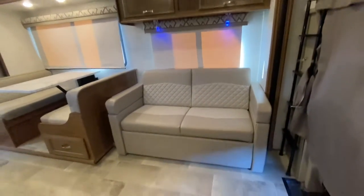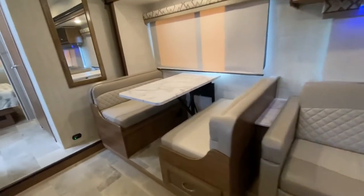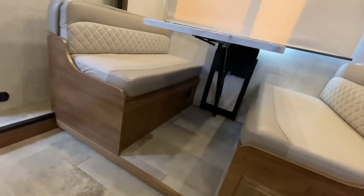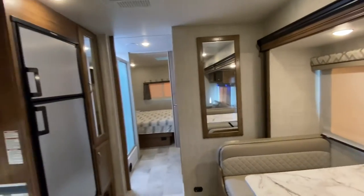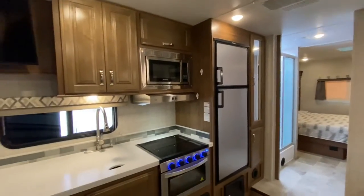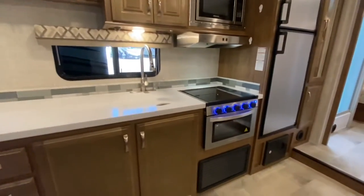That sofa turns into a bed. Dinette also turns into a bed. We have just under 19,000 kilometers on this unit. Look at the camera space — look how long that is. Amazing.